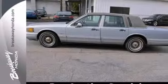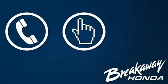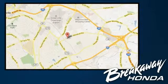Come and check it out today. Call, click or stop in today. We're conveniently located at 330 Woodruff Road in Greenville, South Carolina.